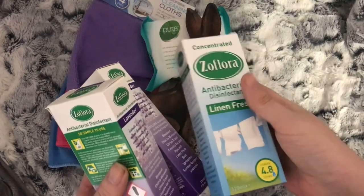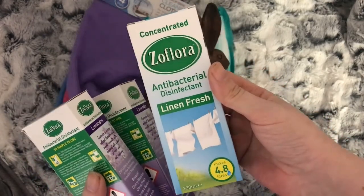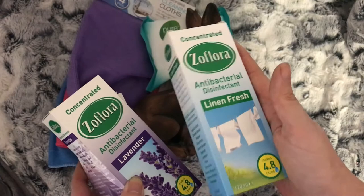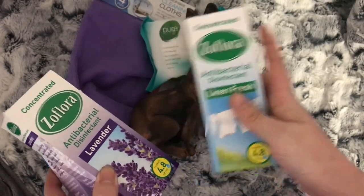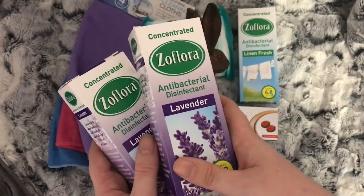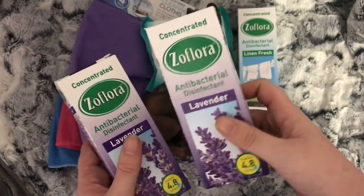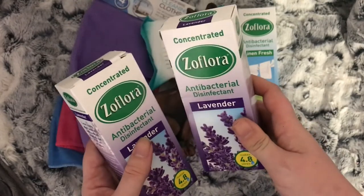I don't know if I'm the only one but I'm a Zoflora addict — I love it. I picked up Linen Fresh and two Lavender. I've seen a tip to use Zoflora in with the washing so I thought Linen Fresh would be great for that. Lavender because it's good for helping you sleep — I'm going to use it as a room and fabric spray upstairs in the bedrooms. It might help my daughter sleep because she has problems sleeping.